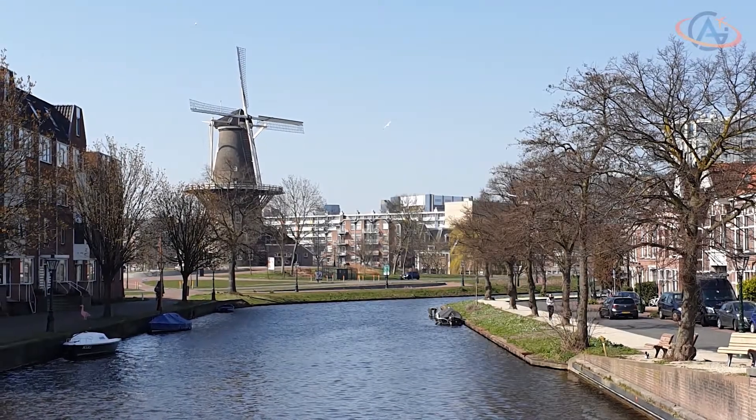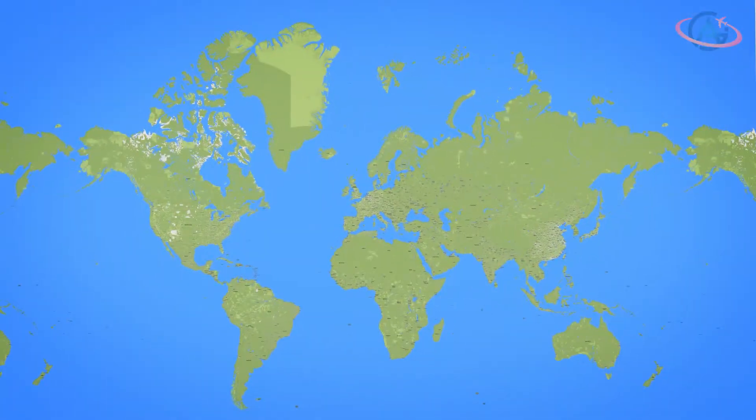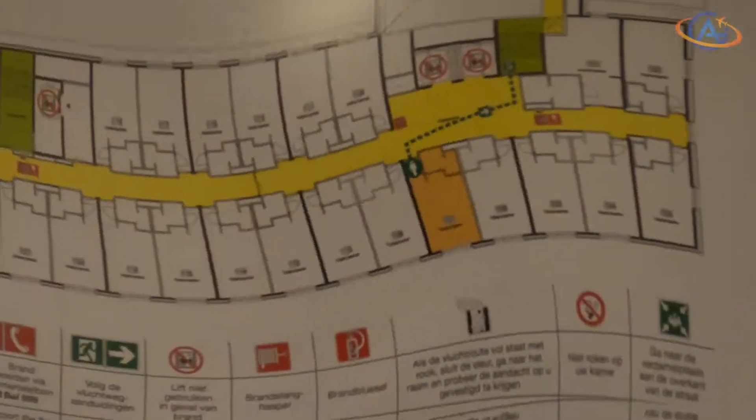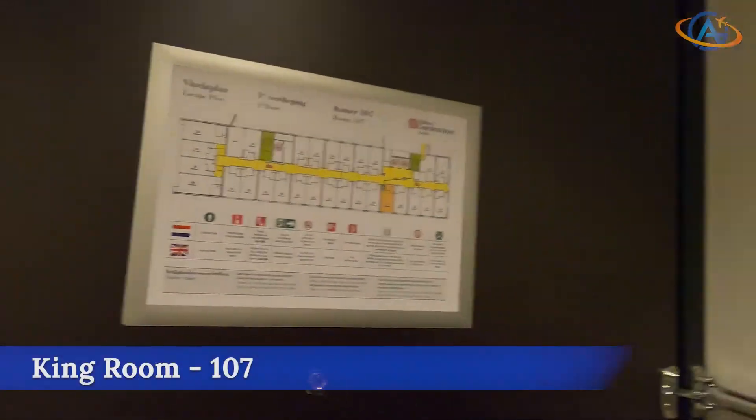Hello and welcome from Leiden, Netherlands. Today we are in the garden in Leiden and have a room on the first floor, while the hotel has seven floors in total.